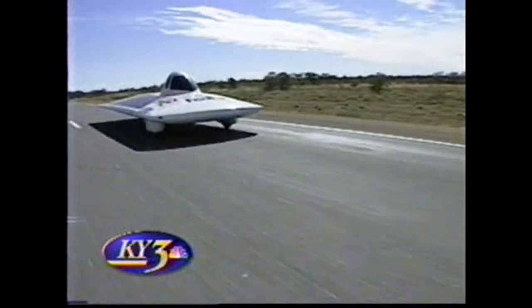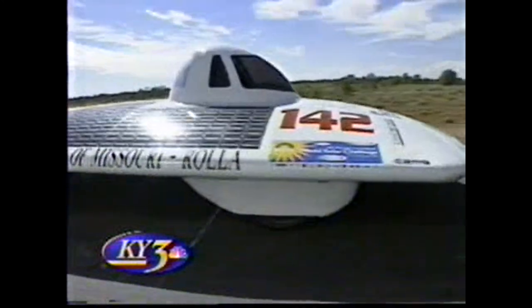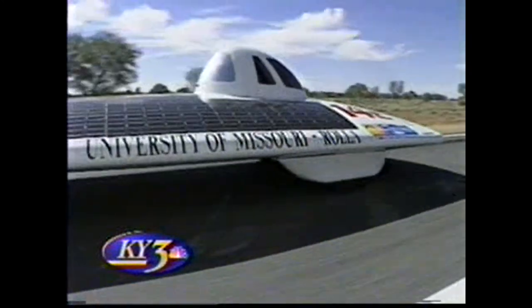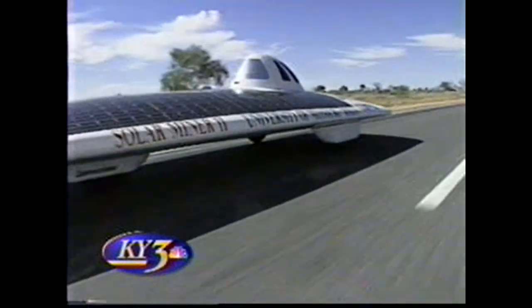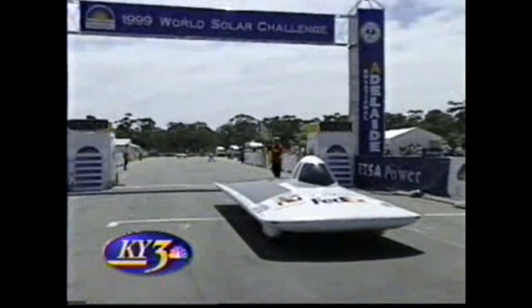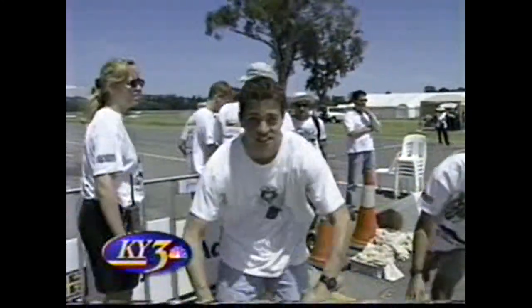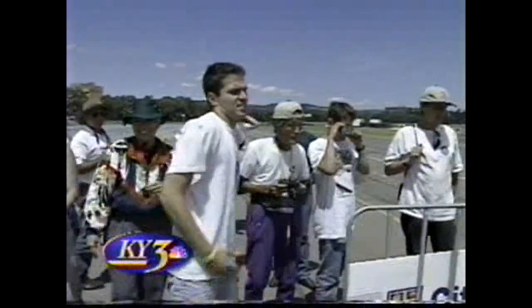"We've learned a lot about solar cars looking at all these other cars and all the things the other teams have accomplished. We've learned a lot about how to pull together a trip to Australia. Guys who are going to be around to send the next car on its way are going to have a much easier time." The finish line in Adelaide — Nathan Ruiz of Springfield in the driver's seat for the final day of the race. Well done.